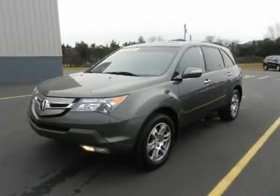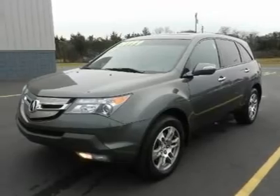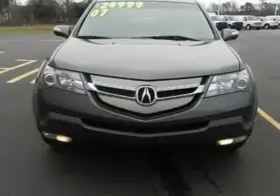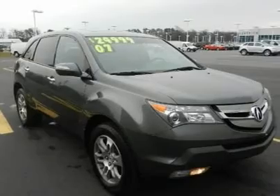With a price tag at $23,930, this four-door Acura will not last long. This vehicle is powered by a gas V6 3.7L engine with an automatic transmission and AWD.